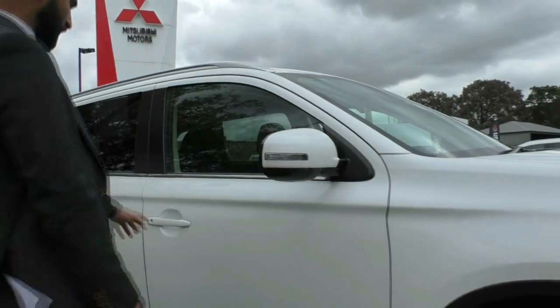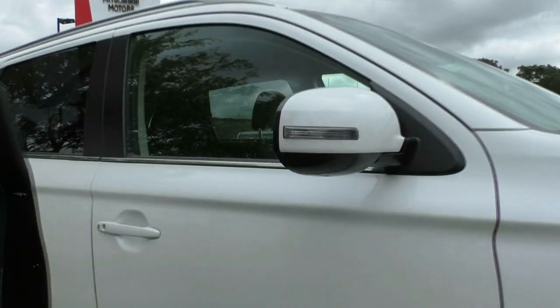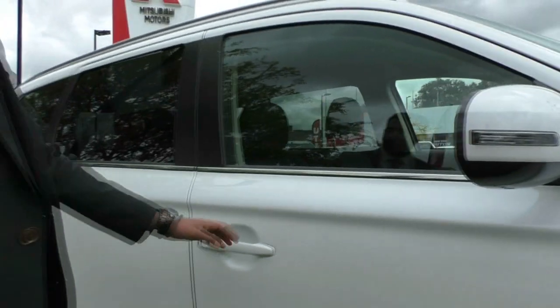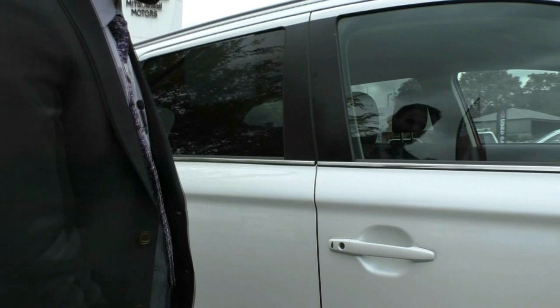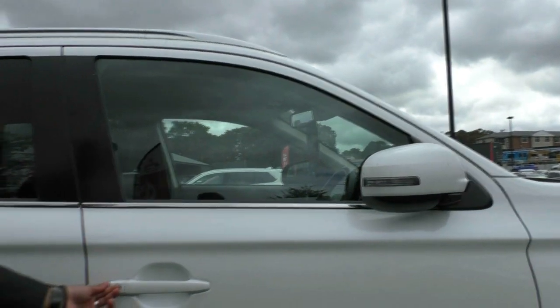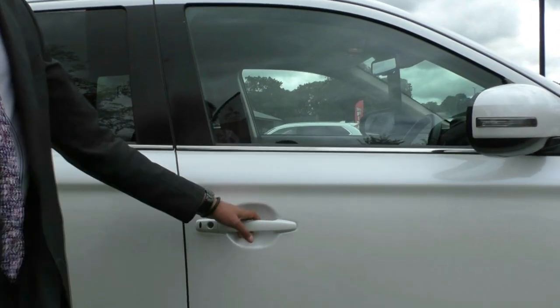You've got colour coded side mirrors and door handles, you've also got an indicator built into the side mirror so it does clean up the whole side of the car. It is keyless entry, so just pressing that button there does lock it and fold the mirrors in, and when you press it again it folds the mirrors out and unlocks the car.